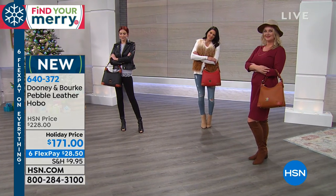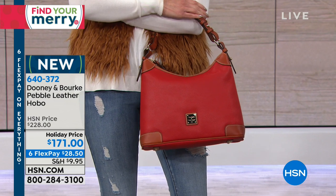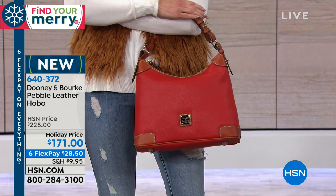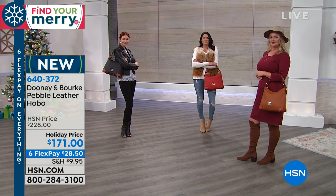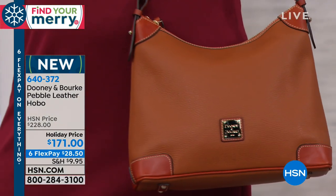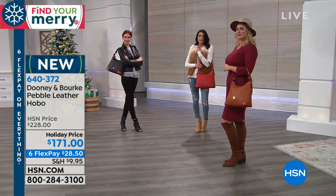Now you love a hobo — let's talk about this. This is not only a hobo, which is one of the top selling silhouettes from Dooney and Burke — classic, timeless, beautiful hobos — but we have done something today. We've taken the price from $228 to $171, so we're talking about more than $50 off a Dooney and Burke hobo just in time for the holidays.